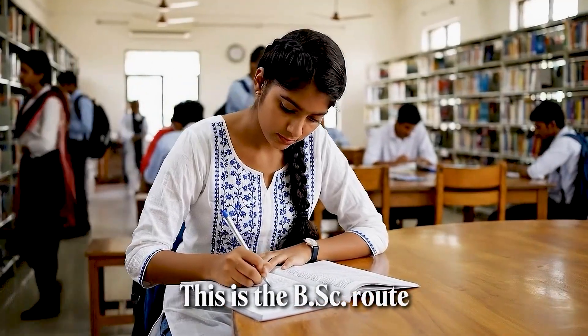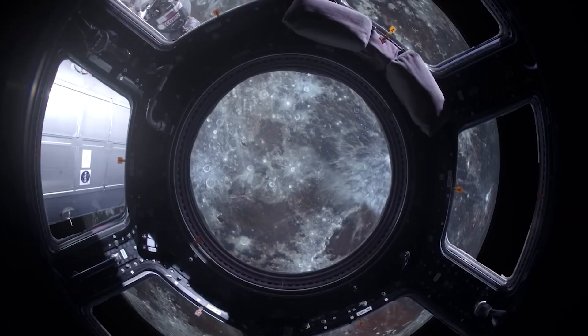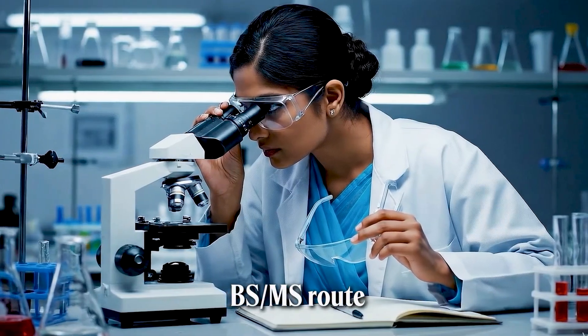Or you could take the scenic route. It's beautiful, full of learnings, but some roads are unpaved and you are not entirely sure where you will end up. This is the BSc route. And then there is this path — it requires a special vehicle. It's challenging, but it leads to places no one has ever seen before. This is the BSMS route.